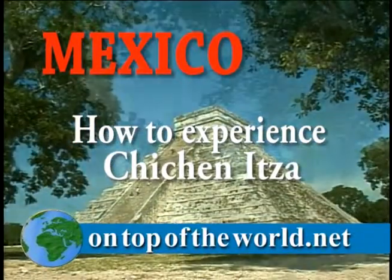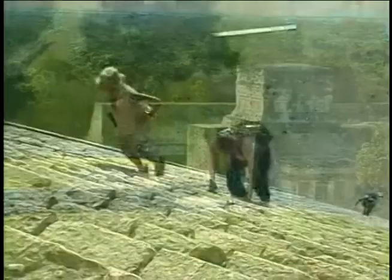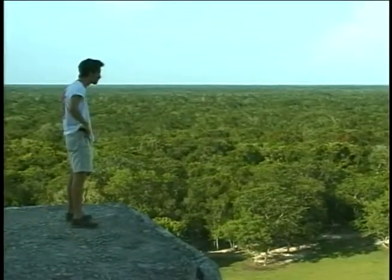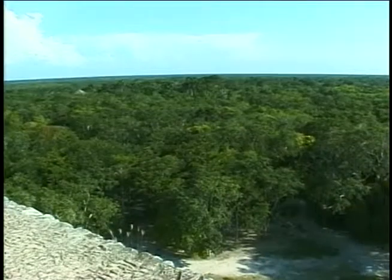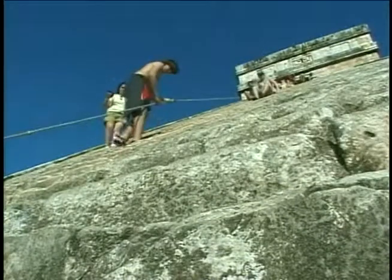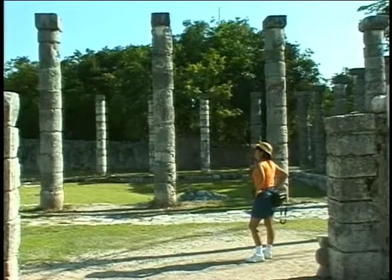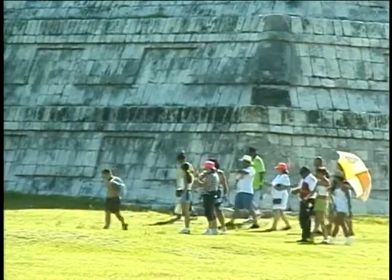One of the most popular day trips from Cancun is Chichen Itza. These incredible ruins lie in the middle of the rainforest, and it's still possible to climb up the pyramids for an awe-inspiring view. The ruins cover an enormous area and there's so much to see. Visitors often feel rushed if they join an excursion which returns to Cancun the same day — after all, it's at least two hours in each direction.